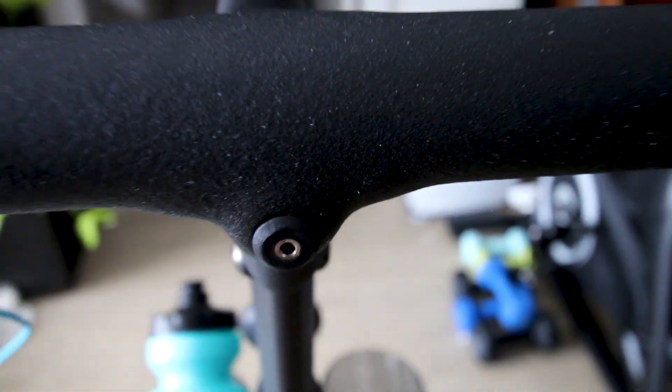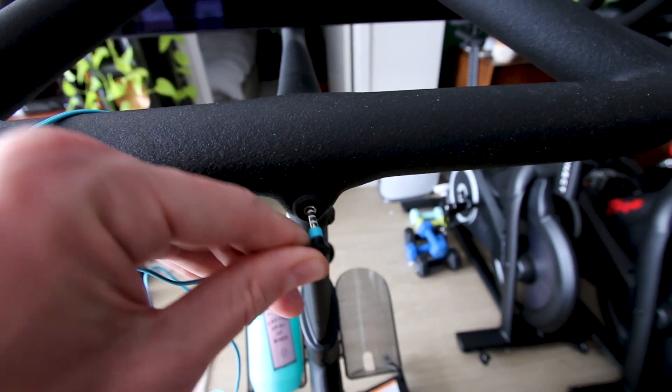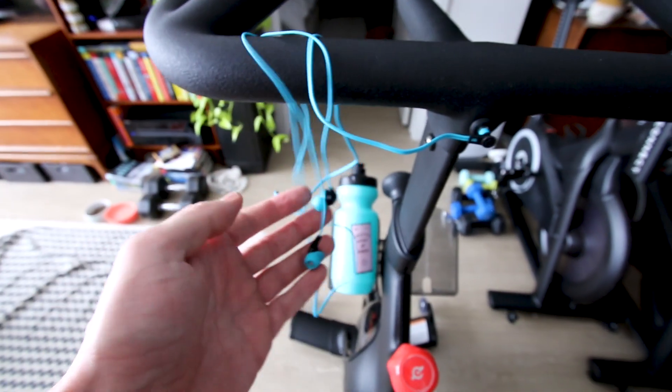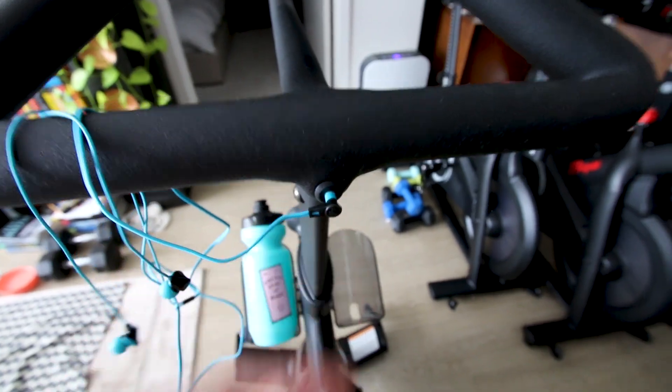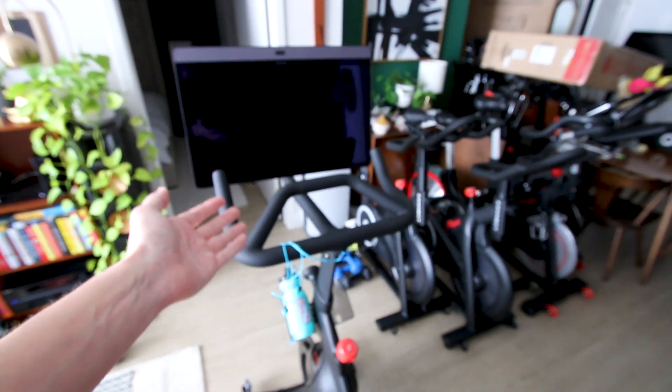I also love that the Peloton Bike Plus includes a 3.5 millimeter audio jack right here on the front, so you can plug in your old-school 3.5 millimeter headphones. Just in case your AirPods or wireless headphones are not charged, you have this port right here, easily accessible. I use this port pretty regularly because the sound system on this thing is pretty loud.